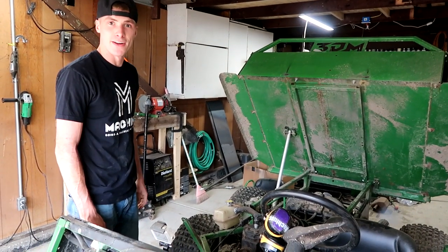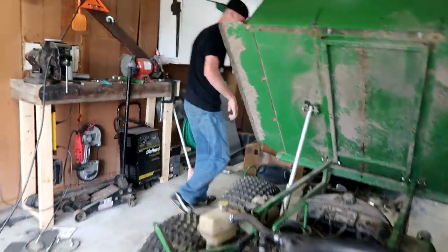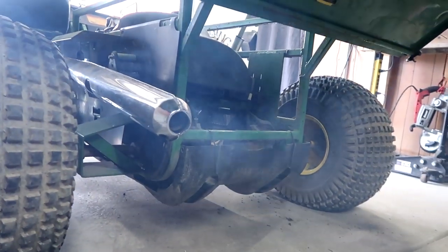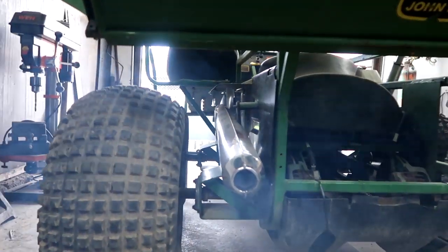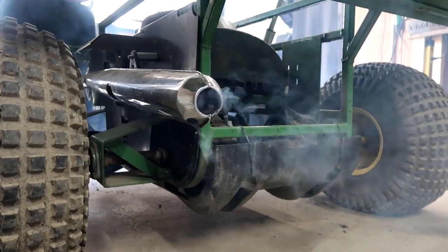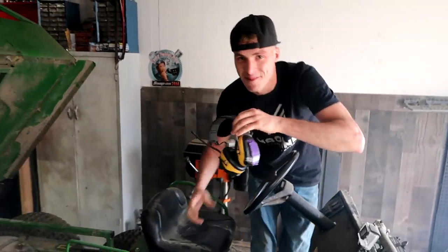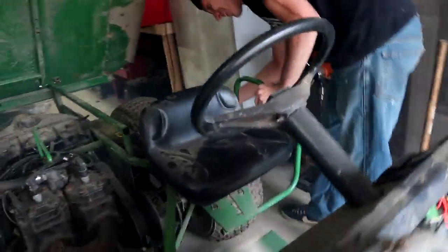That's way better. That's way better! We need some exhaust clamps — we just blew this thing apart.